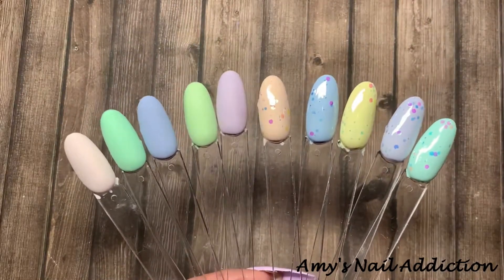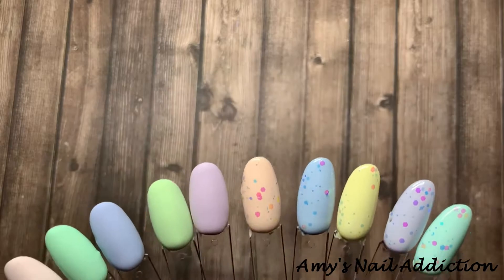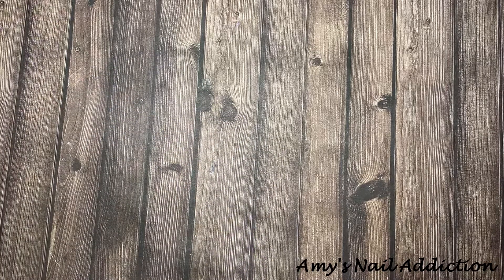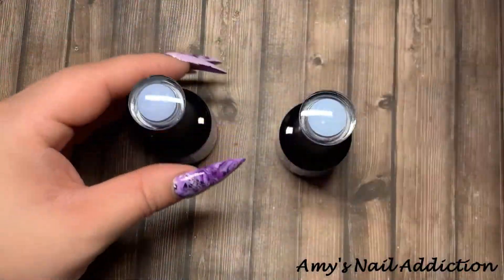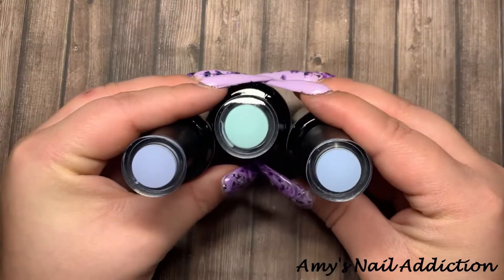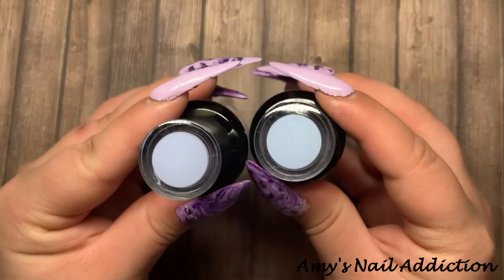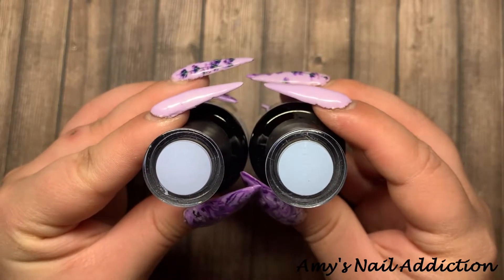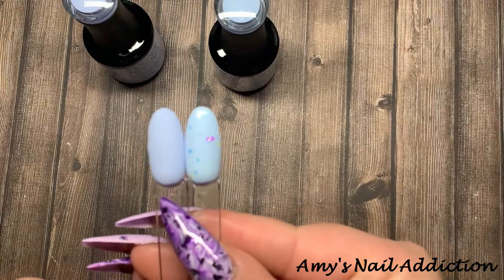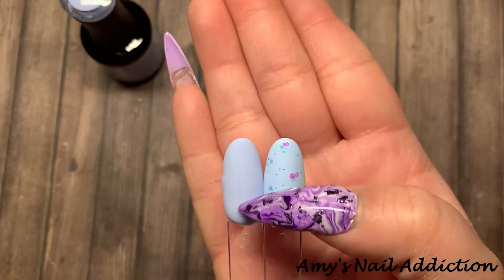Here is the entire collection — it is such a fun collection. I want to do some comparisons before my final review. I want to do comparisons within the collection first because we do have some similarities. Pulling the blues: we have Blueberry Cream, Raindrop, and Candyland. As you can see, Candyland is definitely more teal — it's more on the green side. If you compare Raindrop to Blueberry Cream, Raindrop has more of a purple hint to it. In the swatches, this one is a lighter blue and this one has the tiniest tint of purple in it.